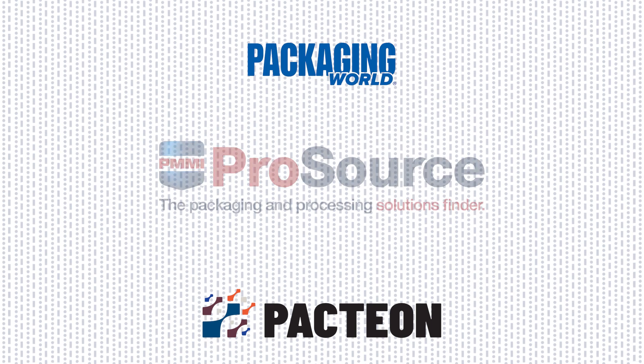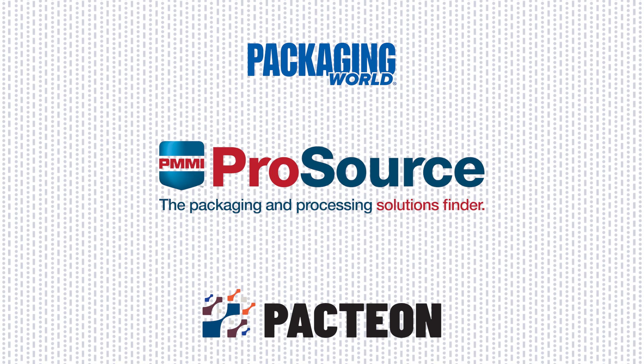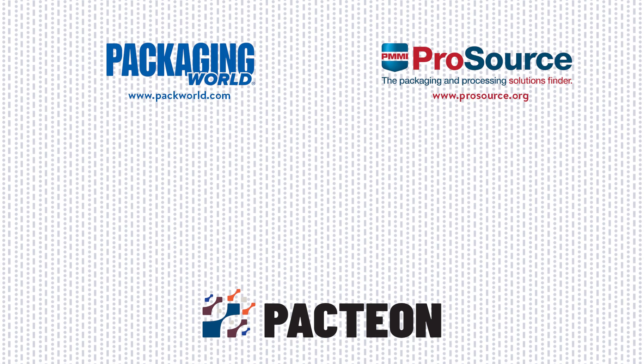And for a deeper dive into all packaging robots, explore PMMI ProSource, a searchable directory with 1,000 packaging and processing suppliers. Thanks for watching.